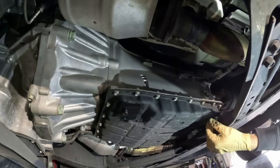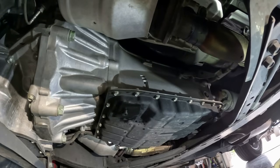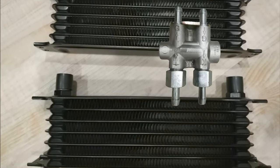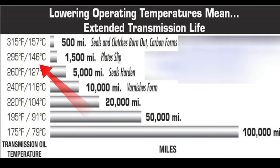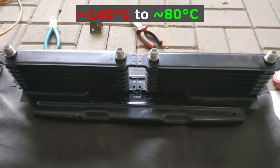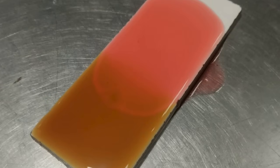If 250,000 miles doesn't seem sufficient, there are options for enhancements that can significantly increase the lifespan of transmission components. One of them is installing an additional radiator — with an integrated thermostat, it helps prevent overheating. Under heavy loads, the oil in the gearbox can heat up to 140 degrees, which significantly affects its durability. By installing an additional radiator, you can expect a temperature reduction to around 80 degrees, resulting in reduced wear, extended oil lifespan, and smoother transmission shifts.